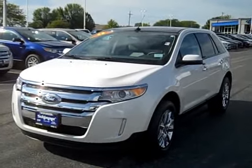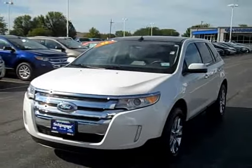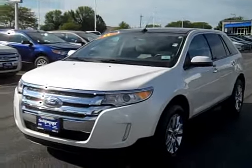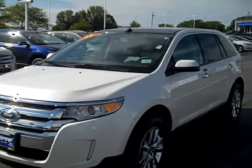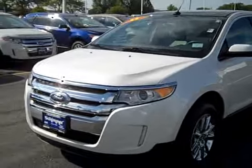Today I'm going to be doing a quick walk around for you of this 2011 Ford Edge SEL. Clean history report, locally traded, has no accidents, it has 52,000 miles, all highway miles, very well cared for. I mean it looks terrific all around — you'd be hard pressed to find any imperfections at all on this Edge.